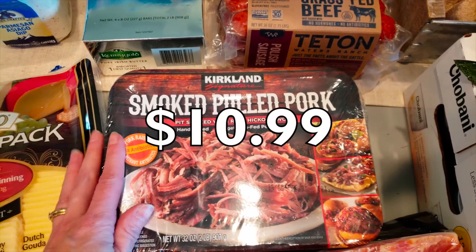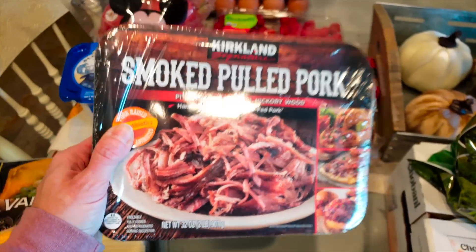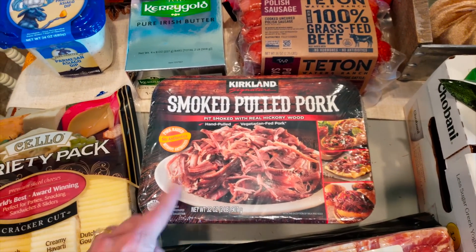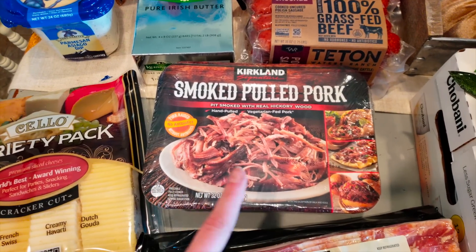Speaking of pulled pork, we did opt for the smoked pulled pork again — it's like $10. I love this thing, it is two pounds. If y'all watch some of my earlier prep-with-me videos, I made a million different meals with this and I plan on doing that this month as well — copycatting what I did back in August because it makes a million meals and it's delicious.